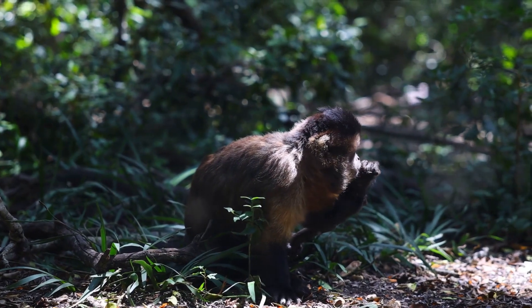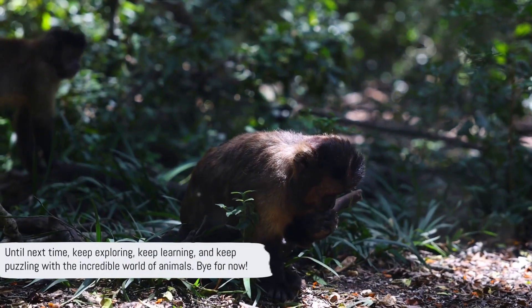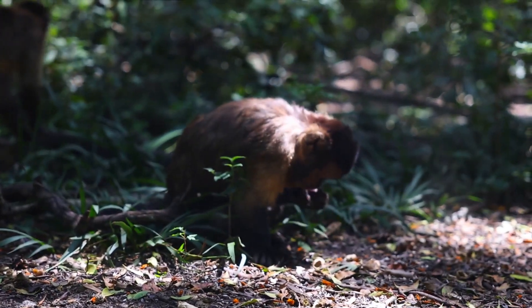The animal kingdom is full of incredible facts waiting to be discovered. Until next time, keep exploring, keep learning, and keep puzzling with the incredible world of animals. Bye for now.